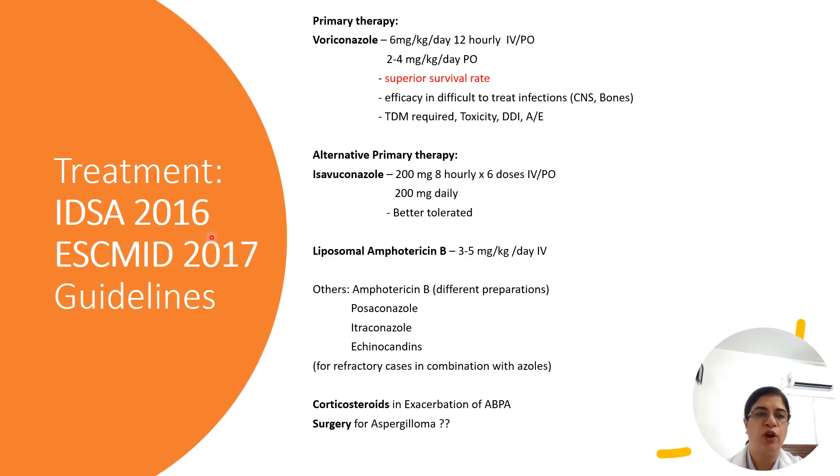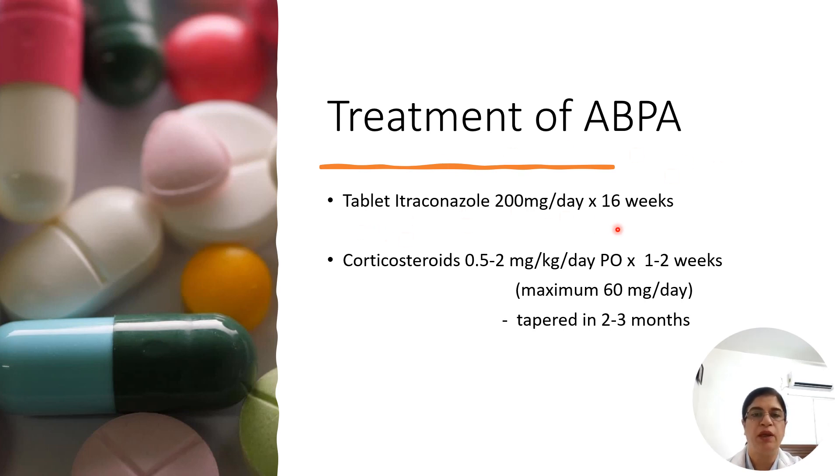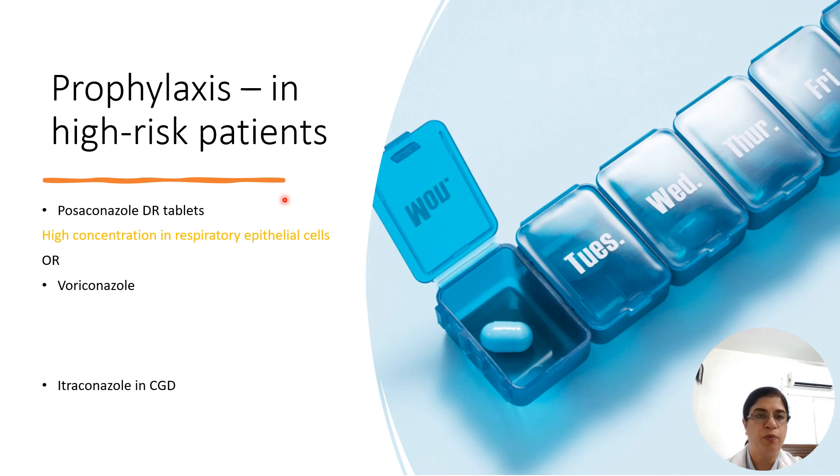Treatment guidelines according to IDSA and ESCMID: voriconazole is the drug of choice because of its superior survival rate. Isavuconazole is another option — very expensive but with few side effects, such as shortening of QT interval and fewer drug-drug interactions compared to voriconazole. For ABPA, itraconazole can be given for 16 weeks along with tapering doses of corticosteroids. In high-risk patients, prophylaxis is given with posaconazole delayed-release tablets, achieving very high concentration especially in respiratory epithelial cells. Itraconazole is recommended in chronic granulomatous disease patients.